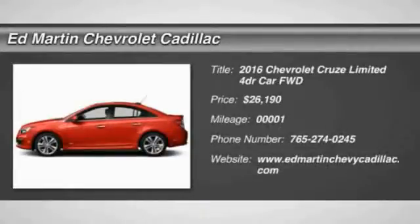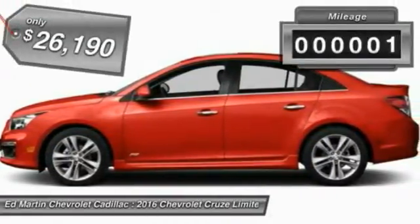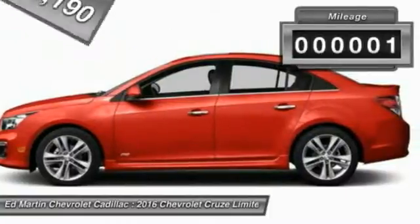2016 Cruze. The Cruze Blueprint calls for more than you'd expect and is priced below $30,000. This vehicle has less than 100 miles.